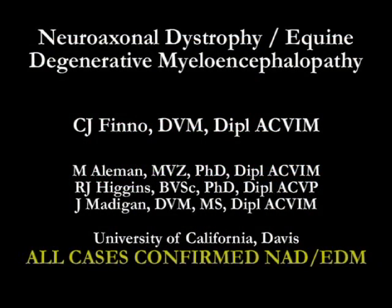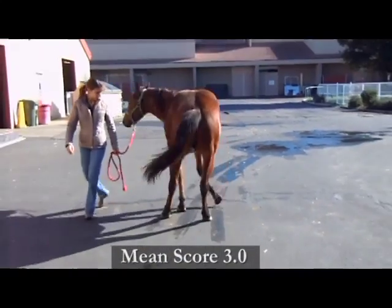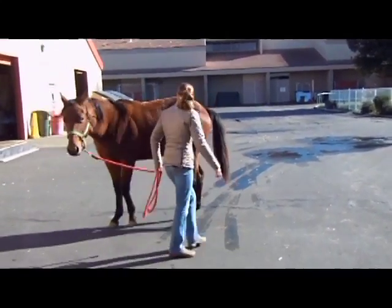This video clip is going to show some cases of neuroaxonal dystrophy and equine degenerative myeloencephalopathy. This first case is a two-year-old quarter horse gelding.